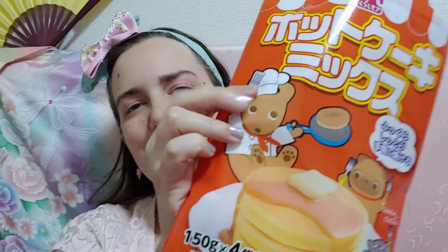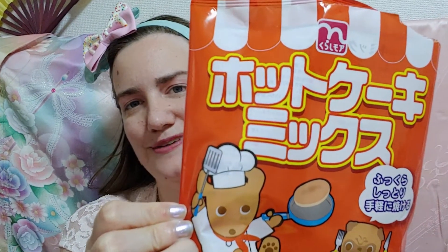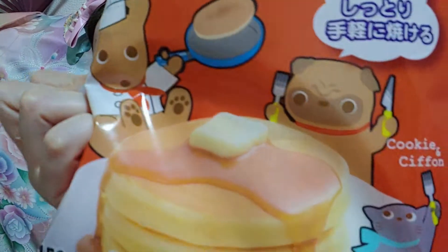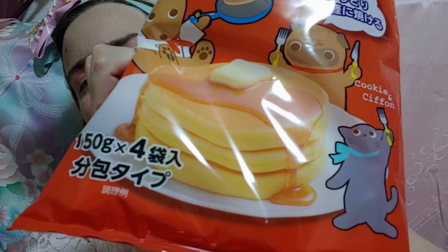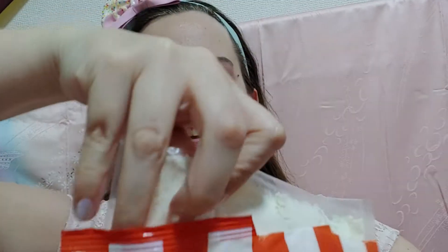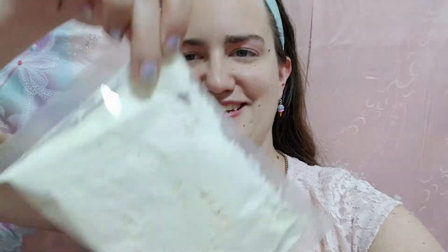The next item has just cute packaging with some little critters on it. This is a pancake mix, and it has a cute little animal — I think that's maybe a dog — and a little pug, and what's either a cat or a different kind of dog, all cooking and getting ready to eat. Just cute packaging, but on the inside it's just a regular bag of pancake mix. Nothing exciting except for the packaging, but Japanese item packaging can be very exciting sometimes.